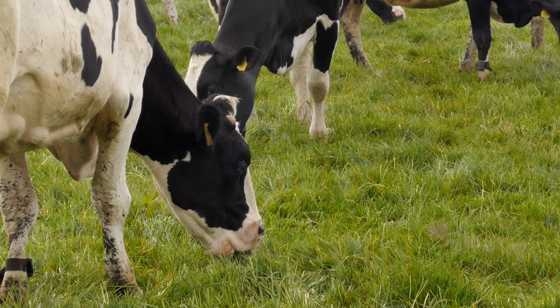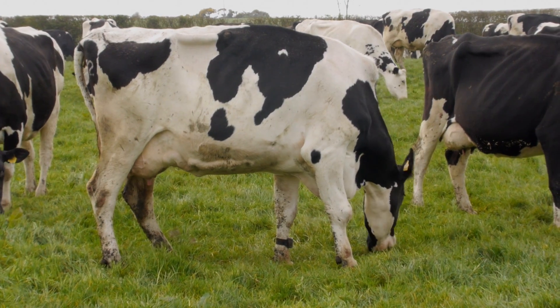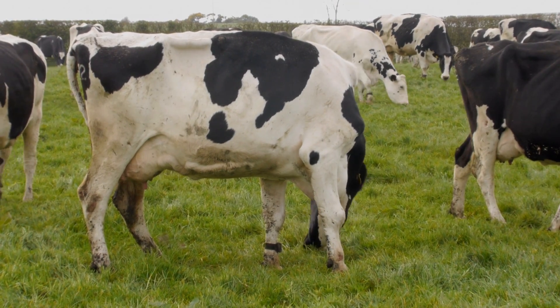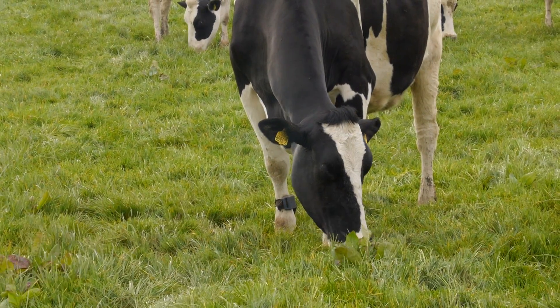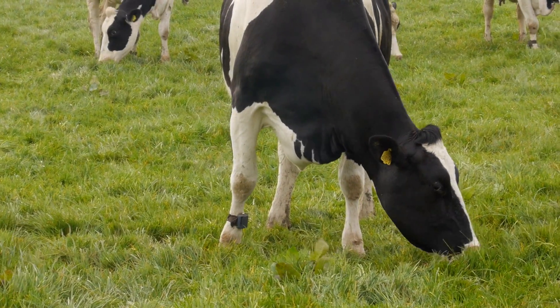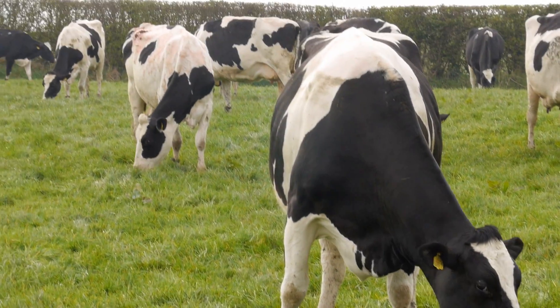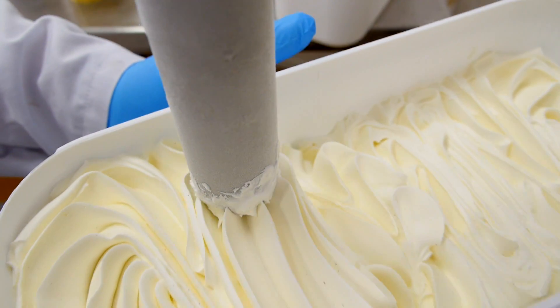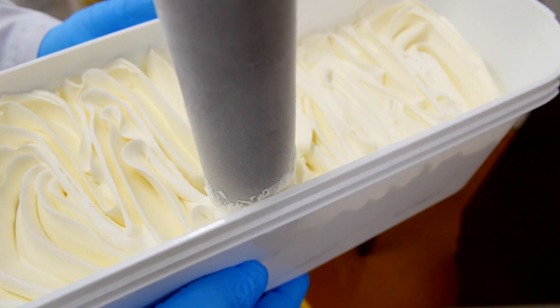Our herd in particular was founded on originally an Ayrshire herd. We have been bred from them to the Holstein. They probably do look a bit skinny on it, but that is the Holstein breed. The milk from the dairy herd goes into our award-winning ice cream, Glastry Farm ice cream.